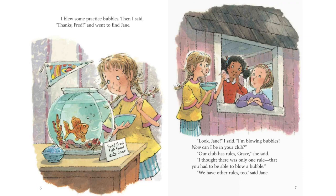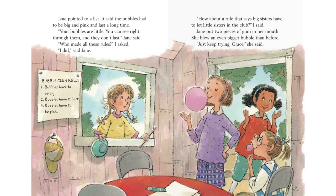Look, Jane, I said. I'm blowing bubbles. Now can I be in your club? Our club has rules, Grace, she said. I thought there was only one rule — that you had to be able to blow a bubble. We have other rules, too, said Jane. Jane pointed to a list. It said the bubbles had to be big and pink and last a long time. Your bubbles are little. You can see right through them. And they don't last, Jane said.